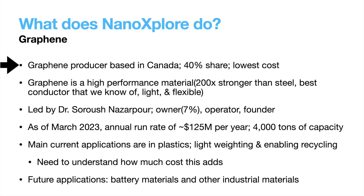Nano Explore is a Canadian-based graphene and graphene-derived product manufacturer. They have about 40% of the graphene market according to IDTechX, and also claim to be the lowest cost graphene producer in the world. Graphene has been called a wonder material due to its outstanding material properties — it's been shown to be pound-for-pound 200 times stronger than steel, the best conductor we know of, as well as being light and flexible.